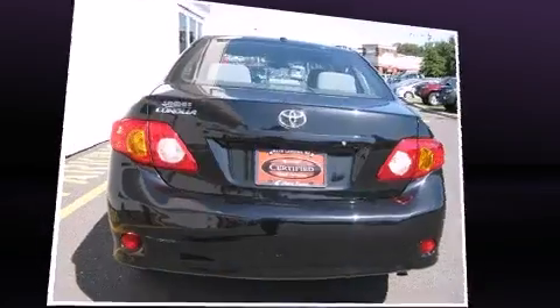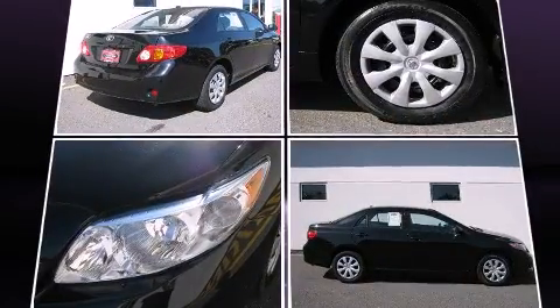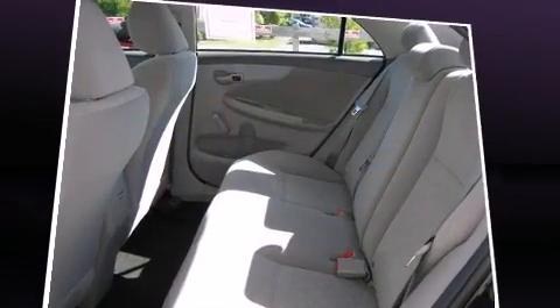It has a 1.8-liter four-cylinder engine. Top features include air conditioning, a tachometer, heated door mirrors, and much more.